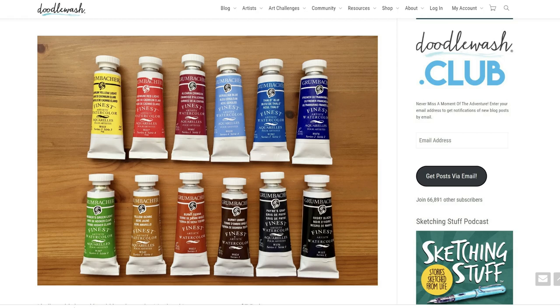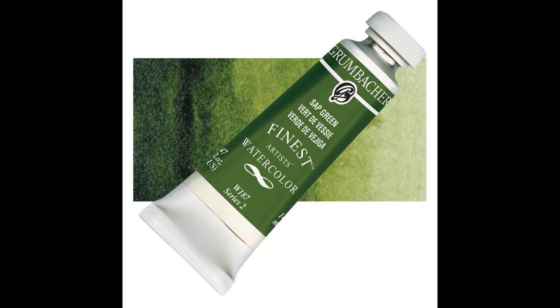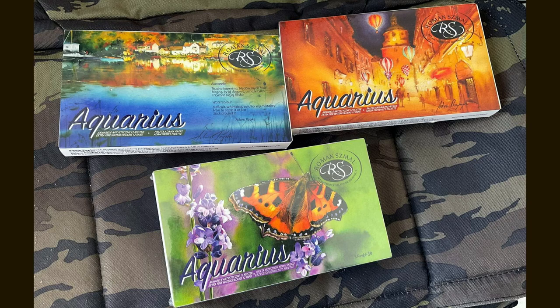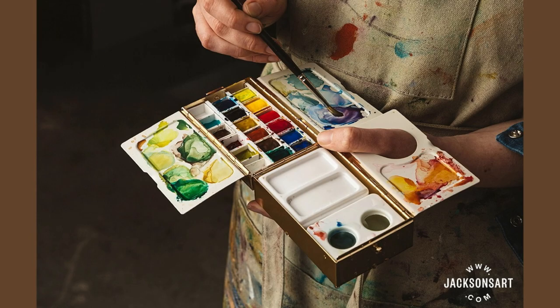At number six we have Grumbacher Finest artists' watercolors. I have reviewed the student-grade counterpart, the Academy, and I appreciate it — now I'm curious how the professional grade performs. The artist grade is so expensive from local suppliers here, so I am waiting for a chance when one of my friends from the US comes back to the Philippines. At number seven I have Roman small brushes. I have three sets of Roman small watercolors and have hoarded some discontinued colors, but now I'm more interested in their brushes, particularly their Kolinsky portable brushes.